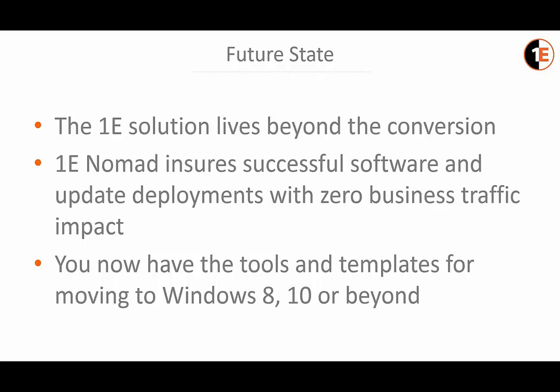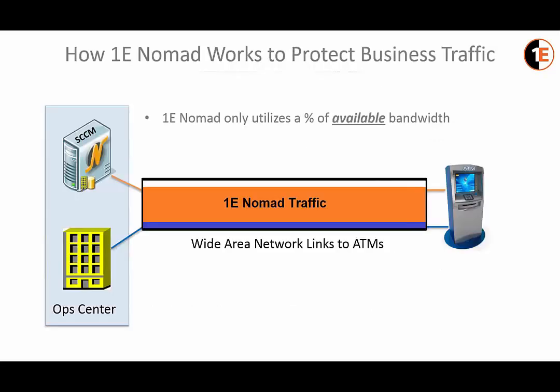How 1E Nomad works: ideally, we protect business traffic. 1E only uses a percentage of the available bandwidth on the network link. In this diagram, we have an SCCM server in the operation center. Represented in blue across the wide area network is the normal ATM business traffic; in orange is the 1E Nomad traffic, as if we were currently downloading some content such as the operating system. By default, 1E takes about 80% of what's available — you can see that little bit of white space at the top. When business traffic comes along, 1E Nomad immediately yields to that business traffic, backing off and allowing it to pass through — the ATM business traffic has priority on the line.